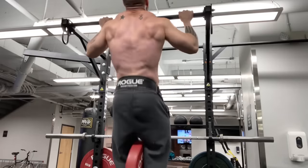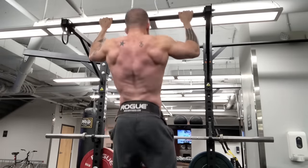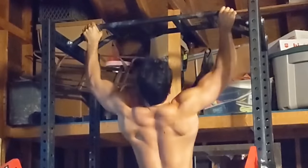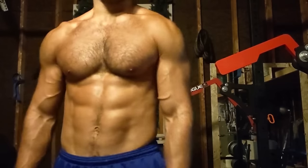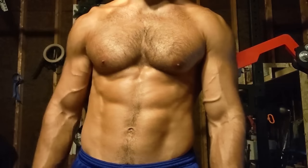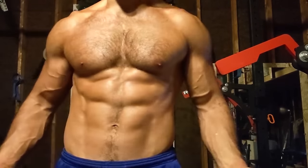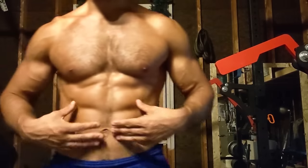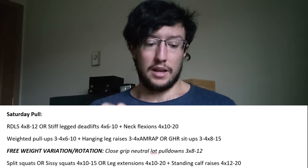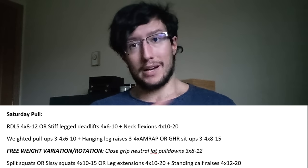After the posterior chain work on Saturday, we do weighted pull-ups — you could do weighted neutral grip pull-ups if you prefer. Three to four sets of 6–10. Hang from that bar and pull your body up; it's one of the best developers of the lats and upper back in general. Superset that with ab isolation: leg raises — 4 sets as many reps as possible — or GHR sit-ups, 4 sets of 8–15 reps. You need to actually destroy your abs for them to grow, not just get lean. The free weight variation for weighted pull-ups is the close-grip neutral lat pulldown, though I consider it inferior to pull-ups.